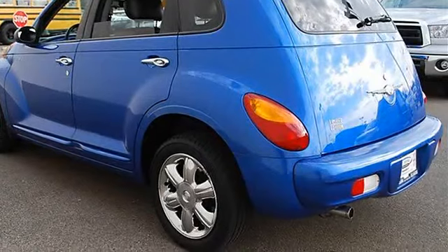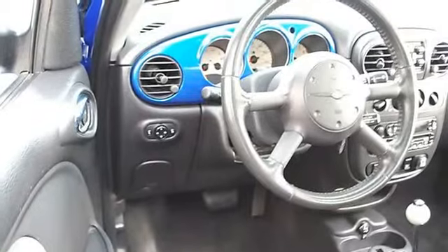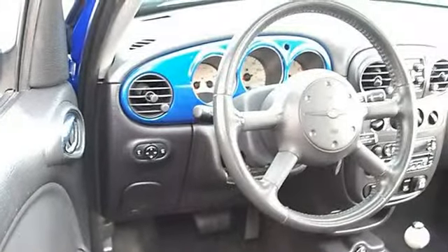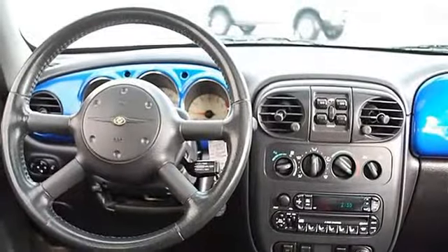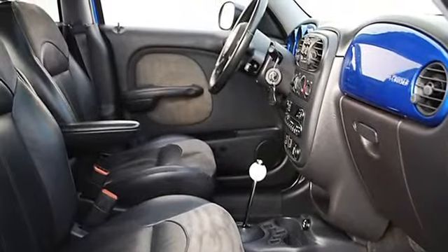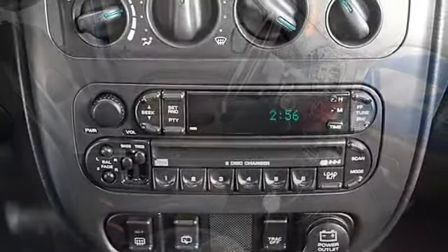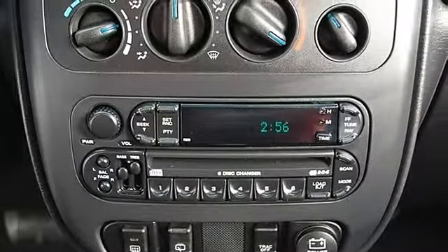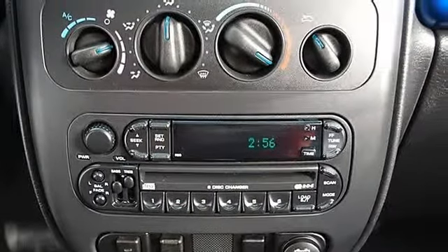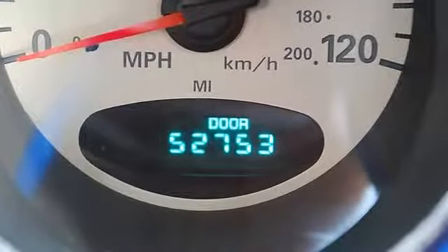Power driver mirror, power passenger mirror, privacy glass, intermittent wipers, variable speed intermittent wipers, leather seats, driver lumbar, pass-through rear seat, auxiliary power outlet, front floor mats, rear floor mats, leather wrapped steering wheel, adjustable steering wheel, power windows, power door locks, cruise control, keyless entry, alarm, vehicle anti-theft system, AC, rear seat heat ducts, rear defrost, AM/FM stereo.